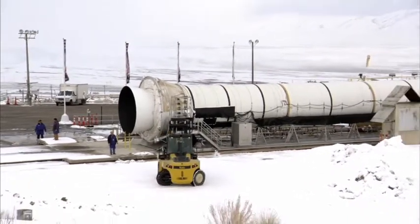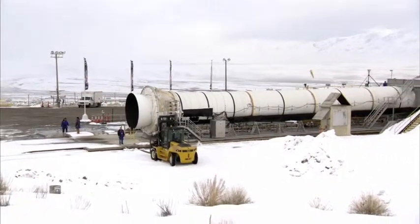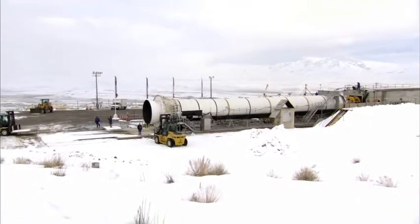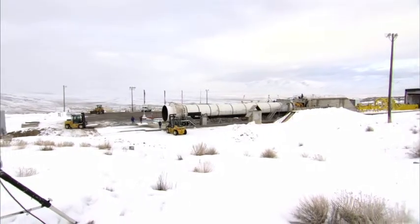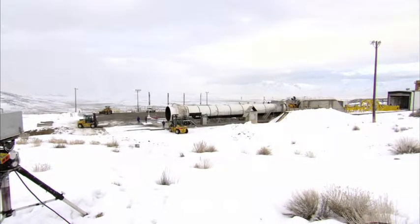If you pay real close attention you'll actually feel it in your feet about the same time you start hearing it — it's quite impressive. People can tell the test is happening clear over in Tremonton, a neighboring town about 20 miles away.